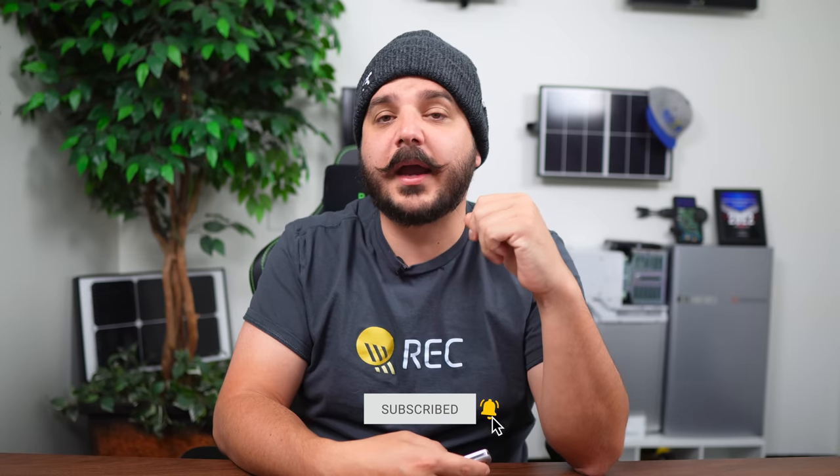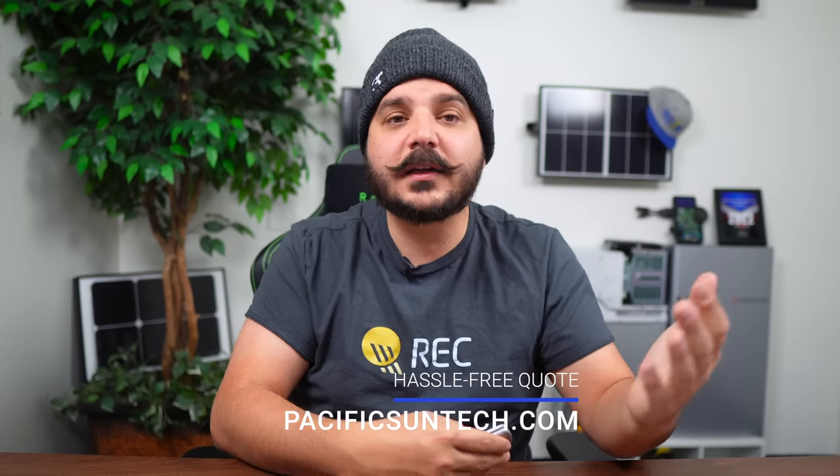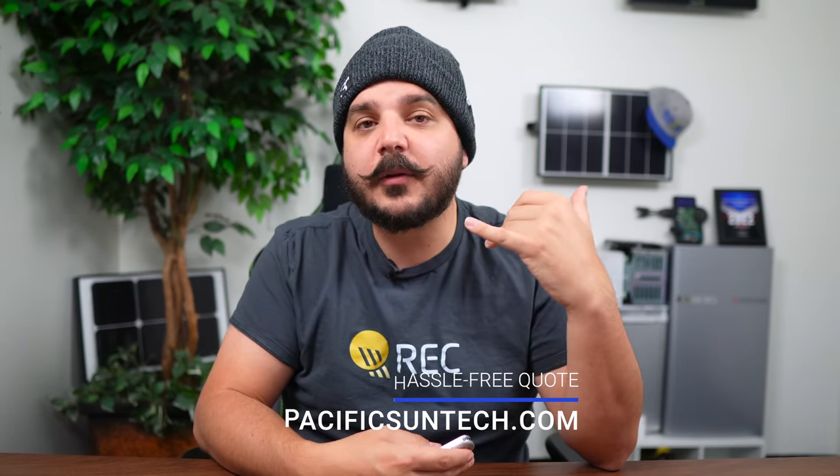If you're someone that lives in our area of Southern California and you're interested in going solar or adding battery backup to your existing system, please visit us online to receive your hassle-free quote. We make the process of going solar quick and easy because we handle everything in-house, from plan design to installation. Someone will be there to pick up the phone, so use the link down in the description below to request your quote today.